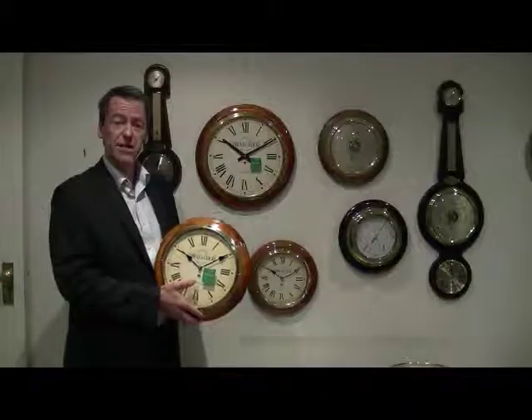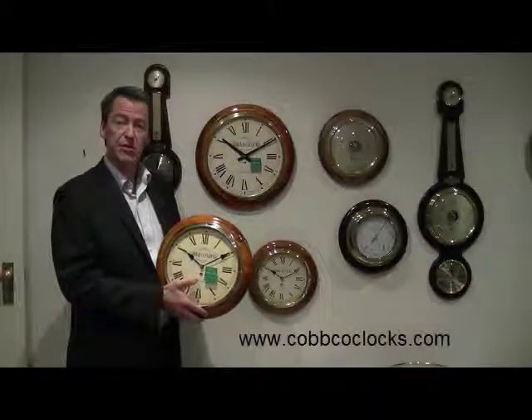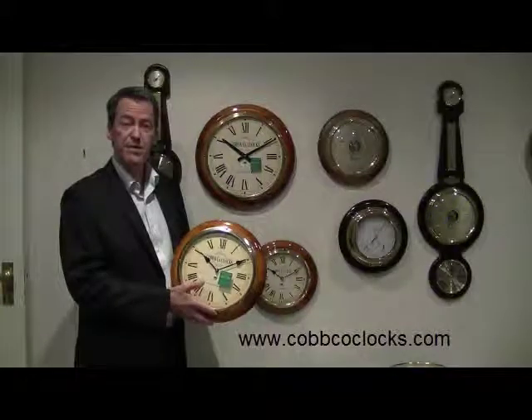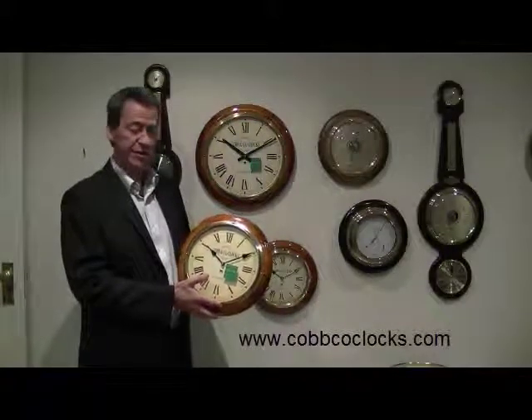Be sure to visit us at www.cobcoclocks.com where you'll see further information and pictures on our clocks. Thank you.